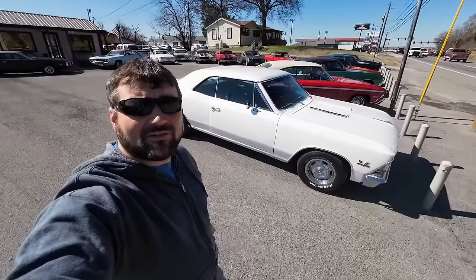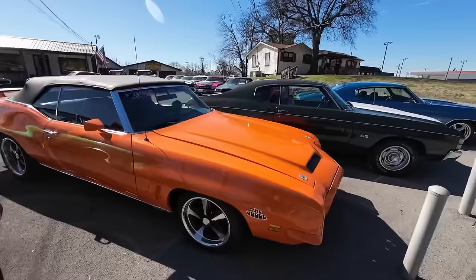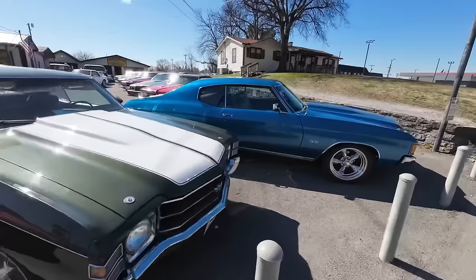We're getting ready to do another lot walk here at Maple Motors in Hendersonville, Tennessee. Be sure to hit subscribe and share this video — I've got new rides every single week. We have to. We're going through about 50 cars a month here at Maple Motors.